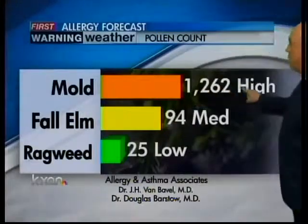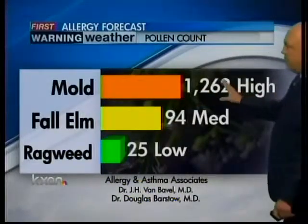Sunrise in the morning at 7:30. Mold count is high today and it probably will be all week — 1,262 is the count today. Fall Elm medium, ragweed low. Temperatures around Texas: 60s back up to the northwest into the hill country, 70s from here all the way down to the Texas coast. Pretty nice night tonight.